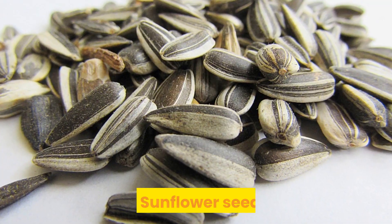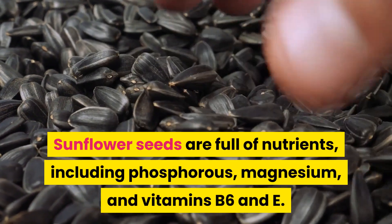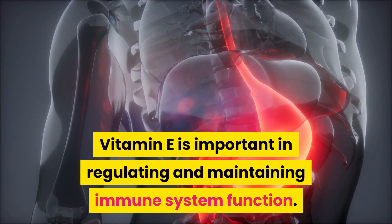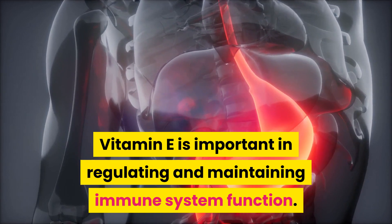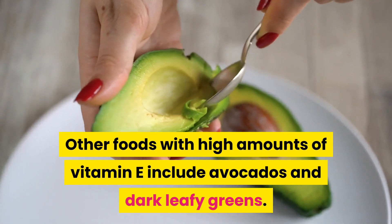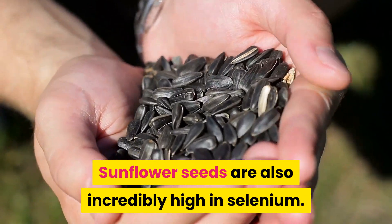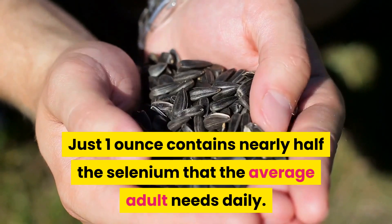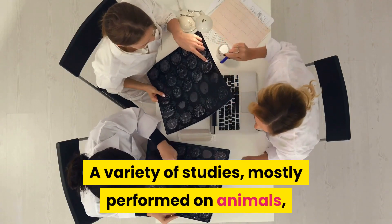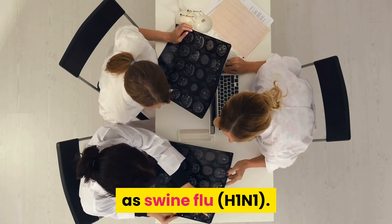9. Sunflower seeds. Sunflower seeds are full of nutrients, including phosphorus, magnesium, and vitamins B6 and E. Vitamin E is important in regulating and maintaining immune system function. Other foods with high amounts of vitamin E include avocados and dark leafy greens. Sunflower seeds are also incredibly high in selenium — just one ounce contains nearly half the selenium that the average adult needs daily. A variety of studies, mostly performed on animals, have looked at its potential to combat viral infections such as swine flu H1N1.